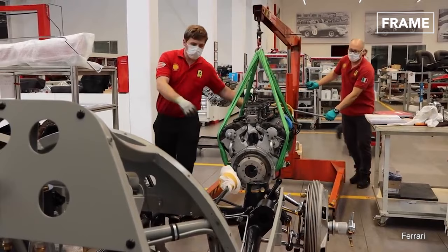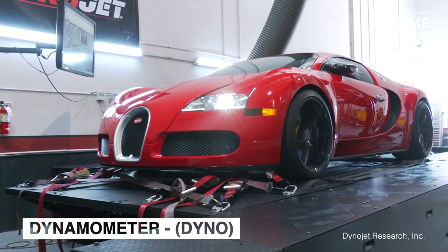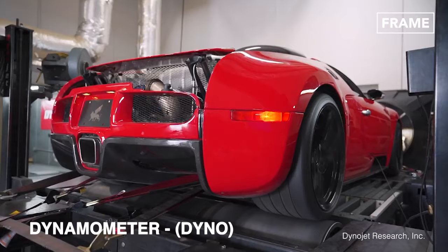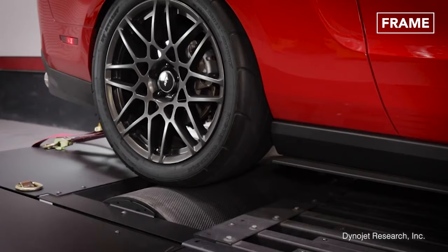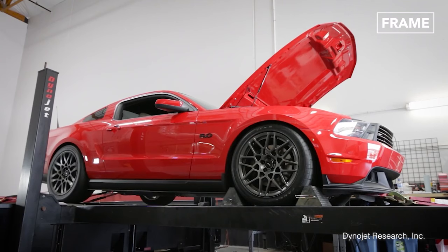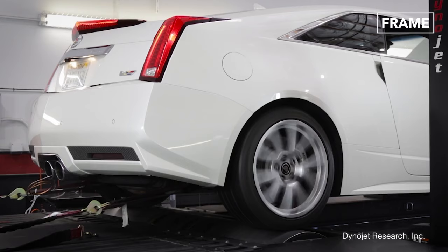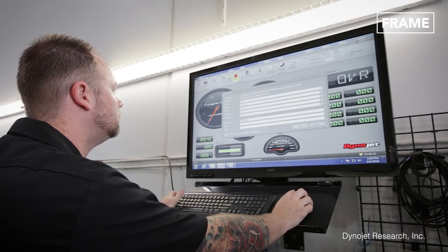Once these initial tests have been completed, the engine is installed into the car. A system known as a dynamometer, or a dyno for short, is then used to conduct further trials. Dyno testing can measure the force, torque, and power of a vehicle. The car is placed onto a rolling road, just like a treadmill in the gym, and its engine is revved up and accelerated, allowing the dyno to take precise measurements of its air-to-fuel ratio and the load resistance. Dynamometers can also calculate a vehicle's horsepower. These intricate tests allow any inefficiencies to be corrected and upgraded before a vehicle is sent to the showroom.